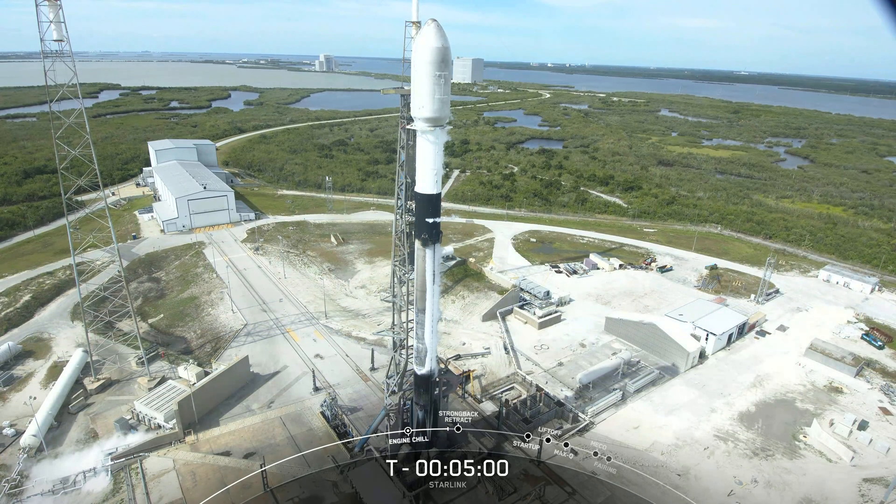Speaking of Starship, we are looking forward to a second attempt of our first integrated flight test of the rocket and spacecraft as early as tomorrow morning. As with any development testing, the schedule could change, so keep an eye on our social and website for updates. And if we do make an attempt tomorrow, the chances of scrubs are high, but whether a scrub or liftoff or a rapid unscheduled disassembly or some combination of all of the above, excitement is pretty much guaranteed.